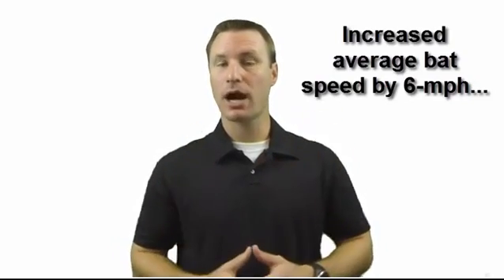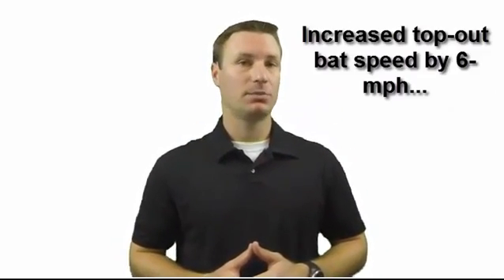Hey, what's going on? It's Joey Myers from the Henny Performance Lab. In this video I'm going to reveal how, after doing a simple experiment using the Zett Baseball app, I was able to increase average bat speed by 6 miles per hour, top out bat speed by 6 miles per hour, and average hand speed by 2 miles per hour. And hint — it has less to do with the hips and more to do with spinal engine mechanics.